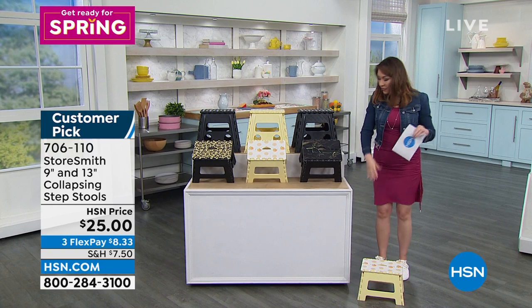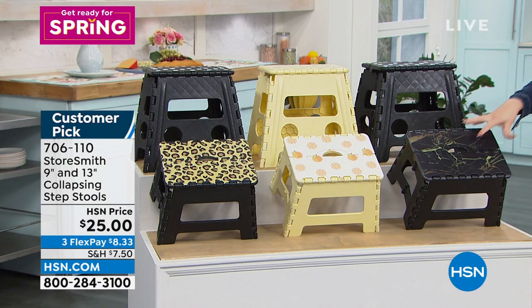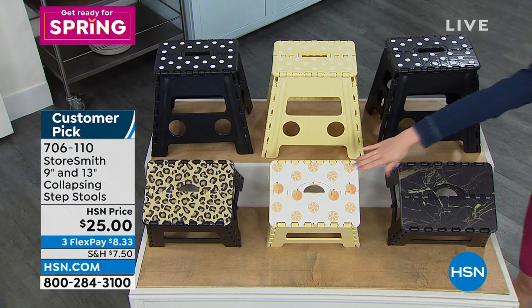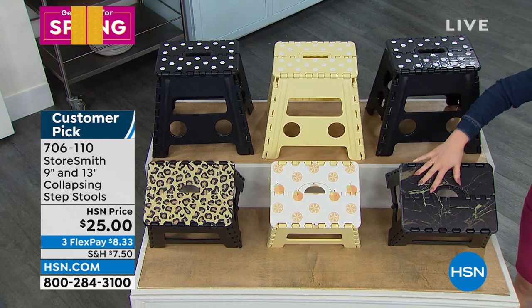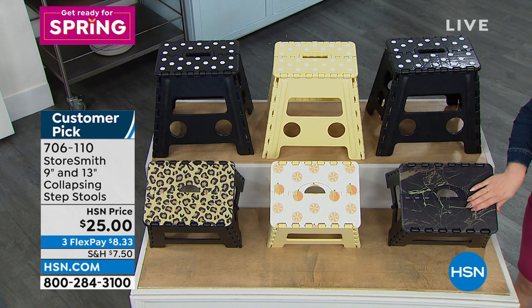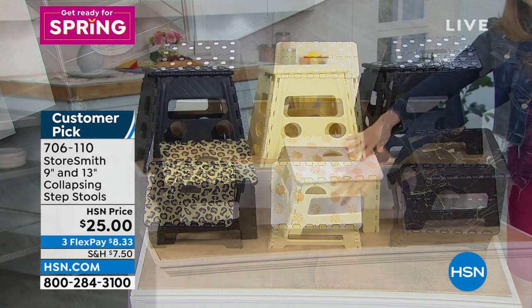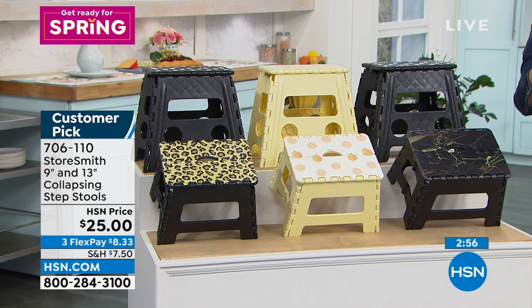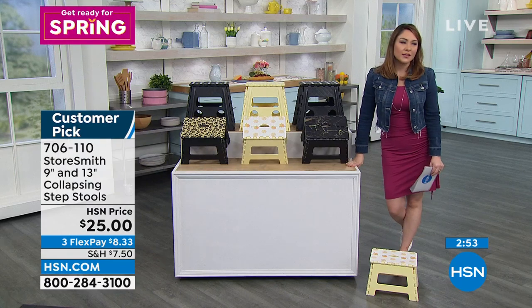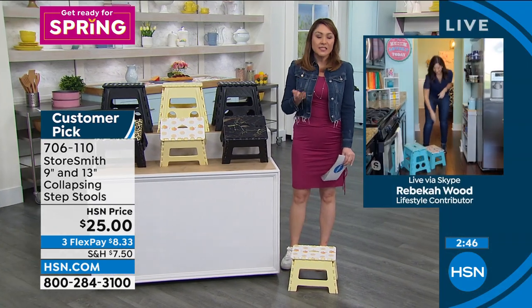The fact that it's collapsible and you can take these anywhere — you're getting both. Don't think you're picking a nine or a 13; whatever color scheme you get, you're getting both stools. Black marble has 280 people who can own it, and it'll be the first to sell out. Orange is most popular — it's springtime, it's fresh. And the last one is the leopard. Item number 706-110. It's a customer pick on a stool, and people were so compelled to come back and review highly something you stand on to reach higher things.